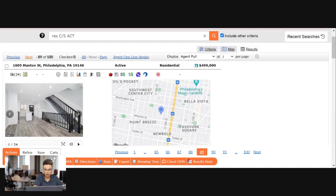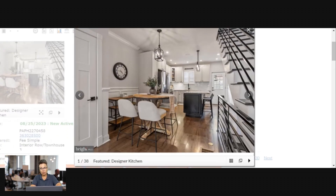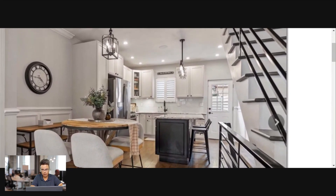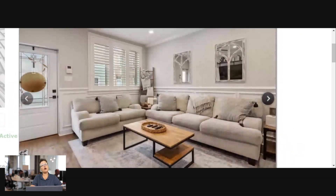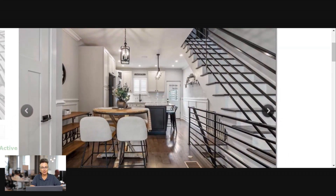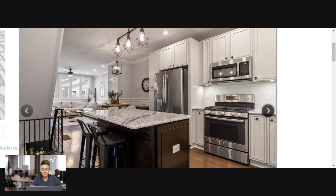Here's one at $515k on Wilder Street — three bedrooms, two and a half baths, close to 1,600 square feet, right in Point Breeze. The finishes look a lot nicer than the last one. It's got the open staircase like the last one we looked at. Here's the primary suite. The kitchen is beautiful. If you want to go shopping in Point Breeze, just let me know.